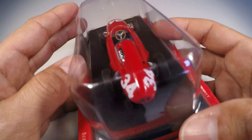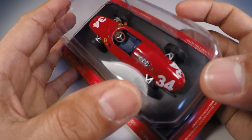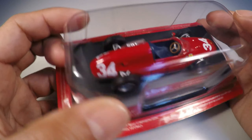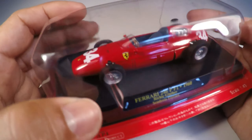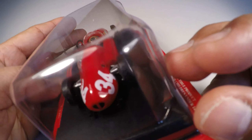Gosto muito da parte do cockpit, com os detalhes que estão colocados aqui, e principalmente essa entrada de ar na traseira aqui. São dois pontos positivos nessa miniatura. Não tem nada que deixe a miniatura ruim, só pontos positivos nessa perfeição que a Ixo conseguiu fazer.